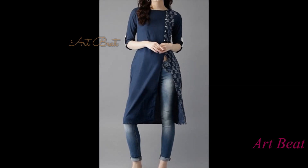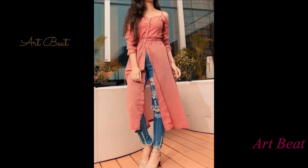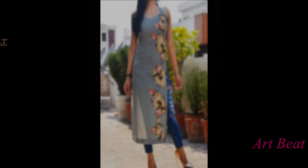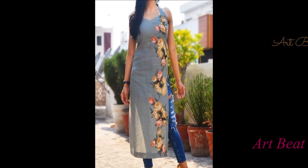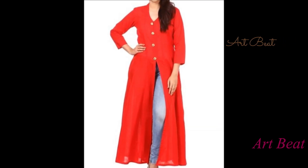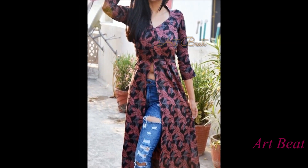Kurtis are a great choice for every occasion — from daily wear to office wear, casual to parties, family functions to outings with friends. And not only is this piece of clothing suitable for every occasion, but for every body type. For every glamorous look or a decent formal appearance, there is a lot you can do by trying different slit variations.